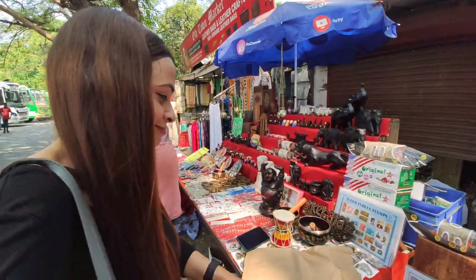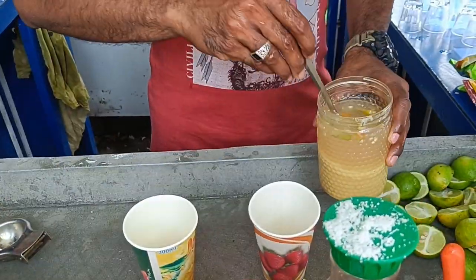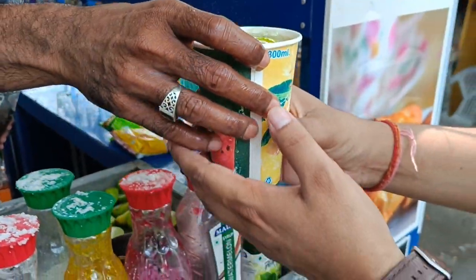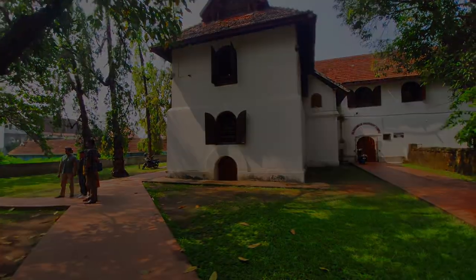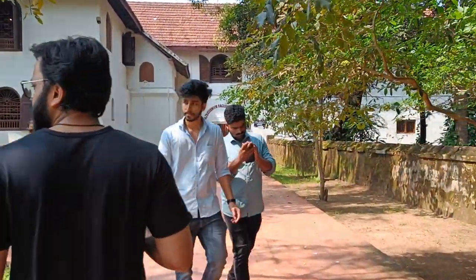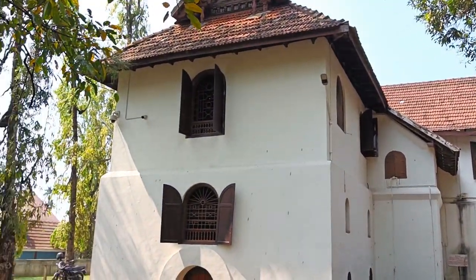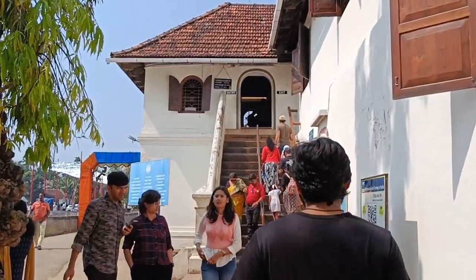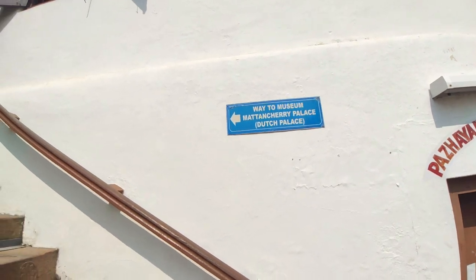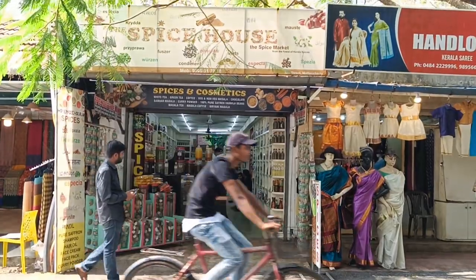Yeah, we are going shopping here. In about 200 meters. This is the Dutch Palace of Kochi — it is a classic. This is the Dutch Palace. Entry fee is only 5 rupees.